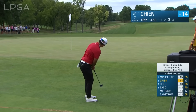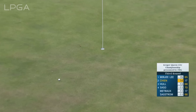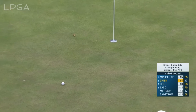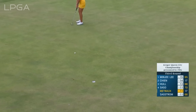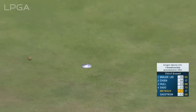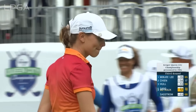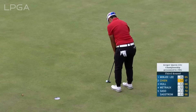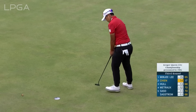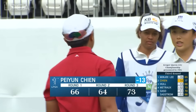Here's Payun Chen from behind the 18th. Pretty solid actually how she stuck to her game plan. It's a fifth birdie on the back nine. That will keep her in the final group with Minji and Charlie Hall.